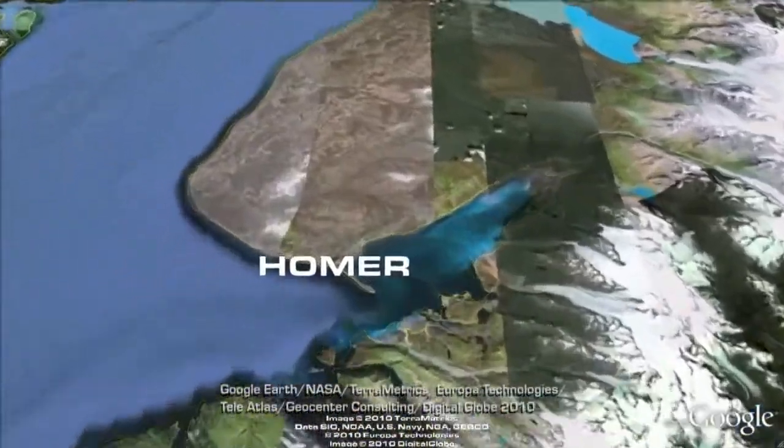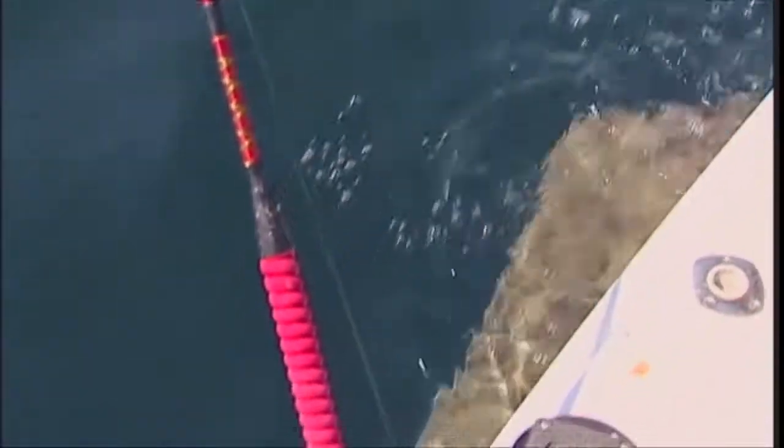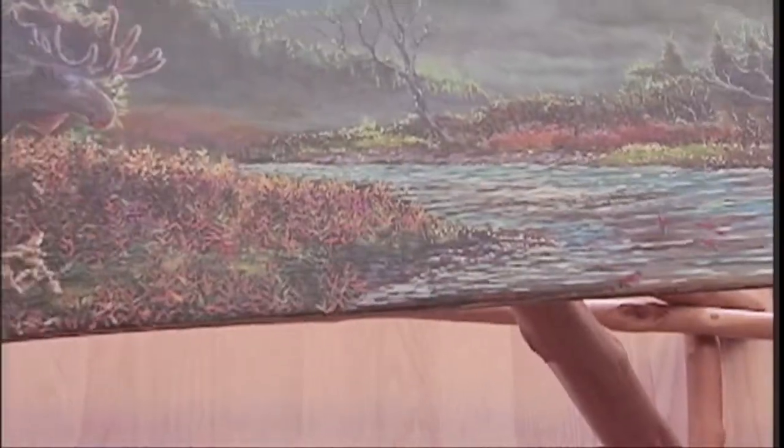Homer, also dubbed the halibut capital of the world, this southern corner of the Kenai Peninsula has produced some of the biggest halibut we've seen on the show. And Homer's art reputation is known statewide.